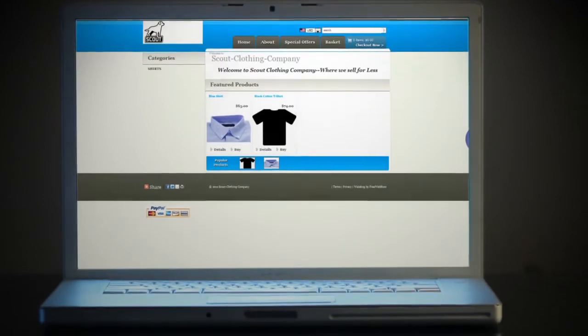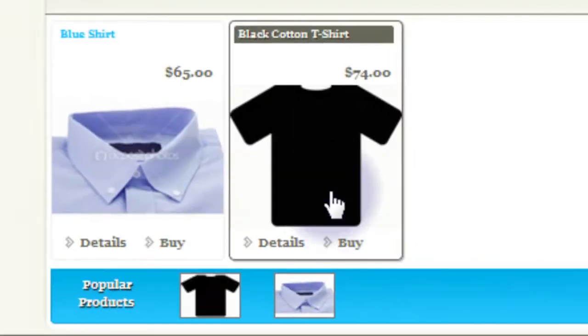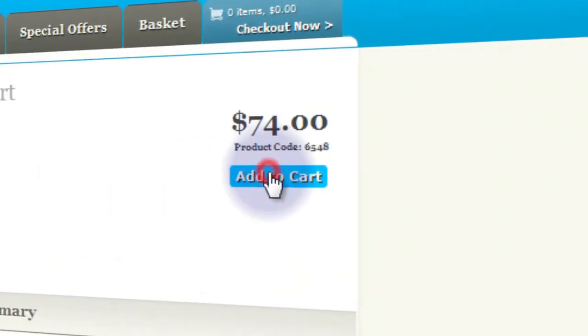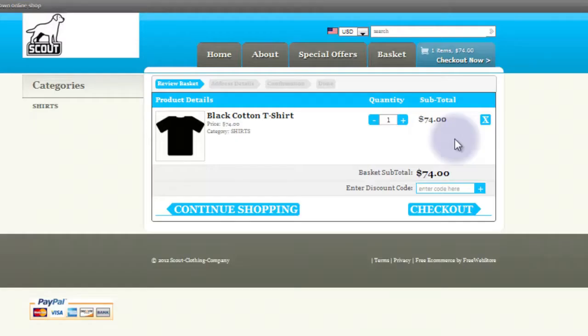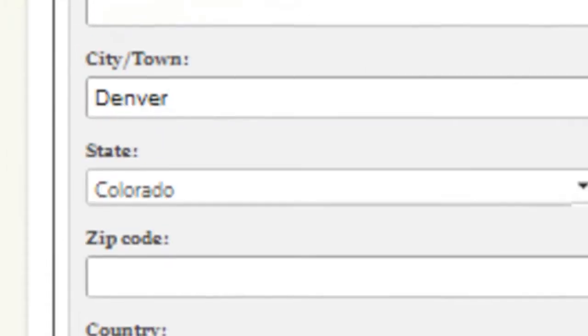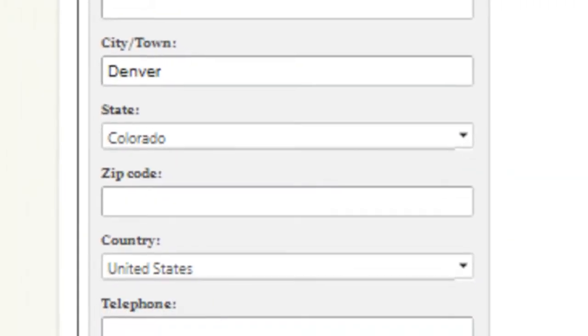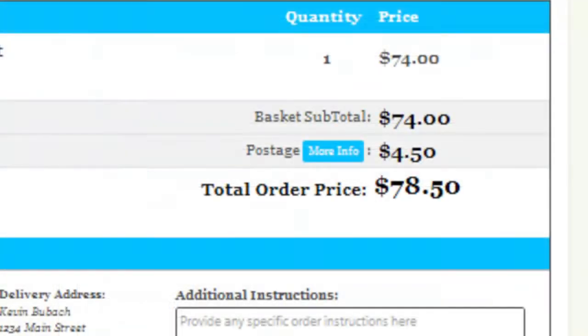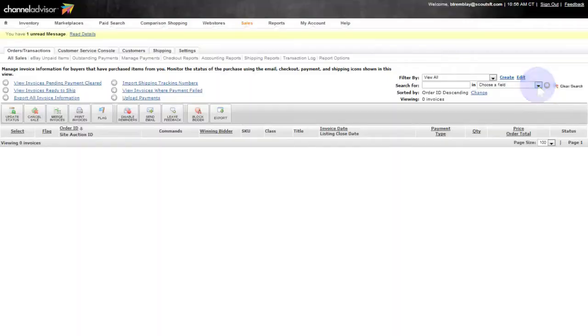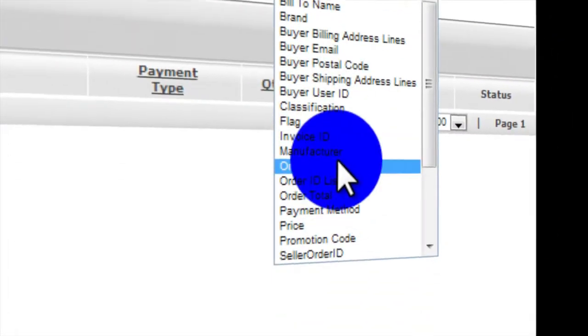Welcome to our storefront, Scout Clothing Company. Your customer is looking for a nice black cotton t-shirt — at $74, he adds the shirt to his cart and the order is placed. Your customer fills out the form: name, address, email, the standard shipping information. This order is headed to Denver via FedEx Ground.